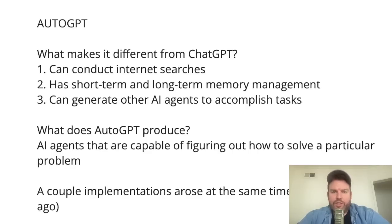For those of you who are just catching up, AutoGPT — what makes it different from ChatGPT? Well, one, it can conduct internet searches. Two, it has short-term and long-term memory management. And three, it can generate other AI agents to accomplish tasks. Basically, AutoGPT produces AI agents capable of figuring out how to solve particular problems.